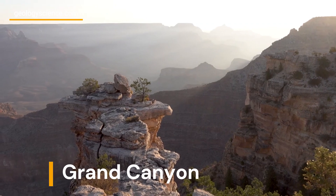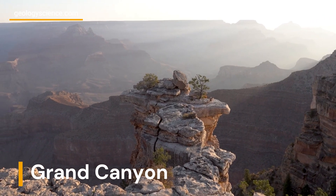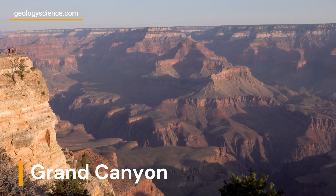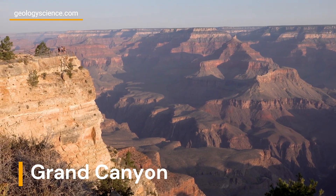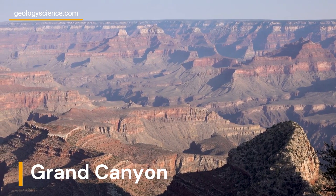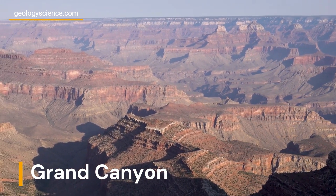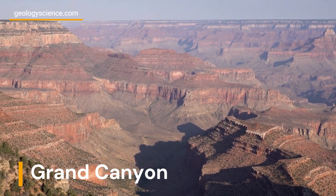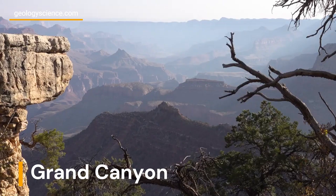The Grand Canyon is a massive, colorful gorge in Arizona that is about 277 miles long and up to 18 miles wide. It was formed by the Colorado River cutting through layers of rock over millions of years. The canyon exposes layers of rock that were formed over a period of about 2 billion years, showing evidence of ancient seas, deserts, and volcanic activity.